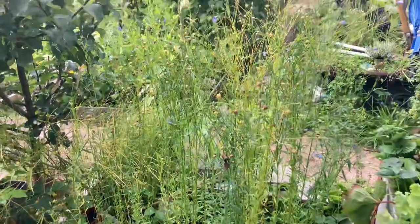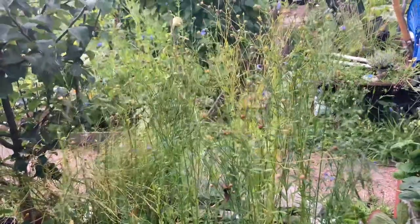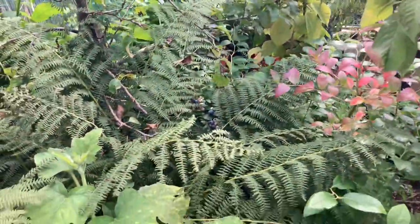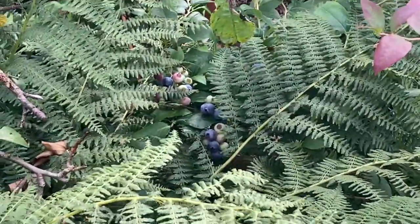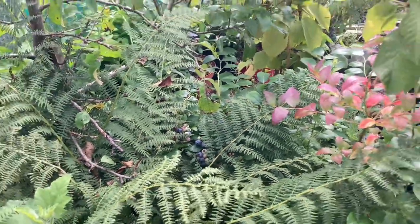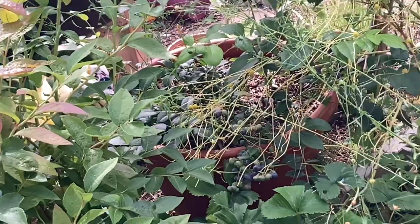These are our flax seeds over there — they're drying up now so when they're completely dried we're going to get the flax seed from them. Behind them we have our blueberries. They're almost ready to harvest but not there yet, so we'll leave it maybe a week or two more. There's some more over there too — lots of blueberries.